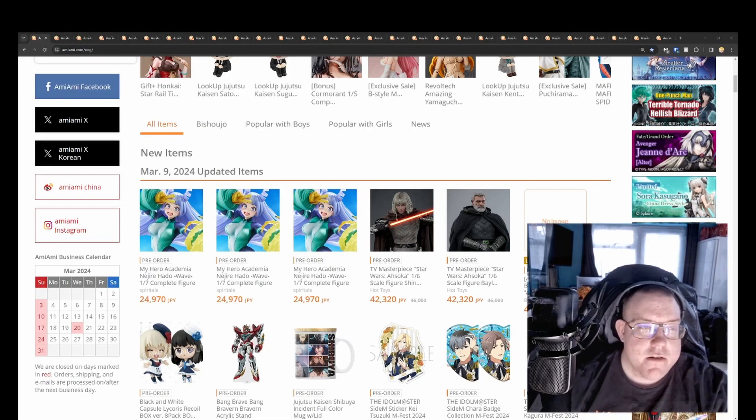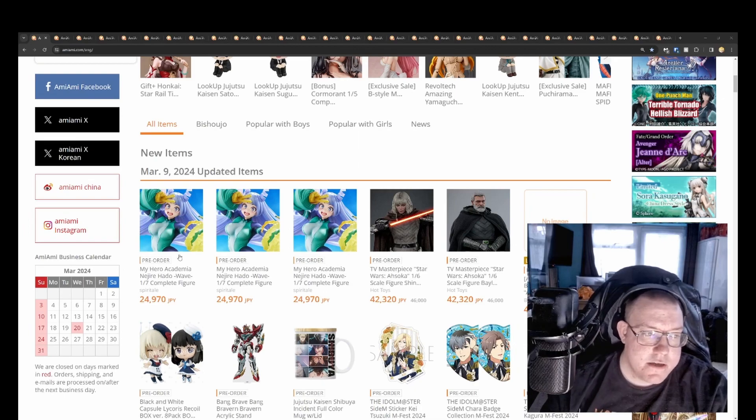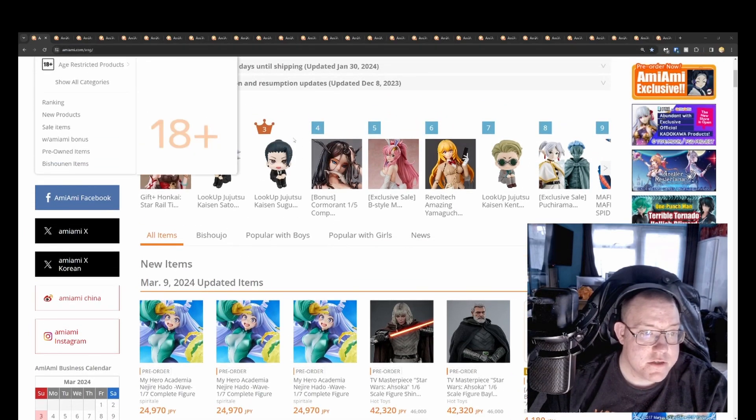Hello, welcome to Animes. Another weekly roundup of AmiAmi figure pre-orders. This will be the scale figures we'll be looking at today, from the 4th of March to the 9th of March. Let's get straight into it.